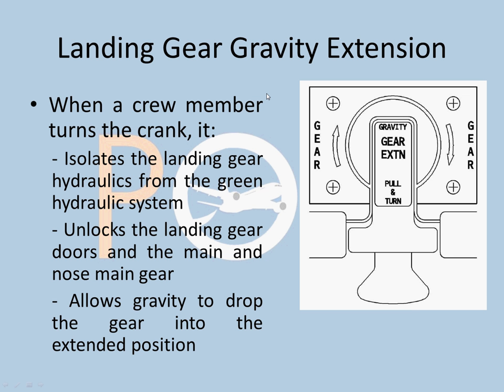This is the center pedestal gravity extension system. You have to make three clockwise rotations — very important, it's three clockwise rotations, not anti-clockwise. The first clockwise rotation isolates the landing gear from the green hydraulic system. The second clockwise rotation unlocks the landing gear doors and the nose and main gear doors, allowing gravity to extend the gear. The nose wheel, as mentioned, is pushed backward by aerodynamic force to get locked.